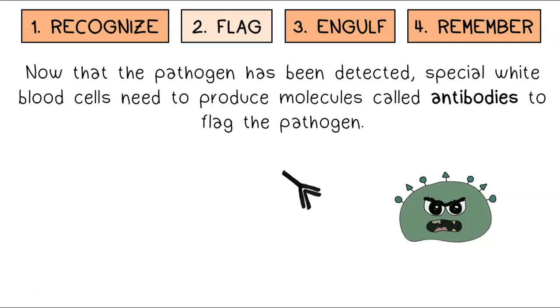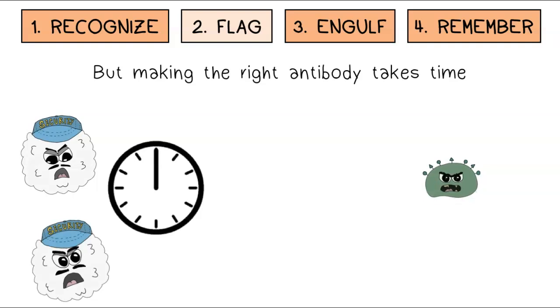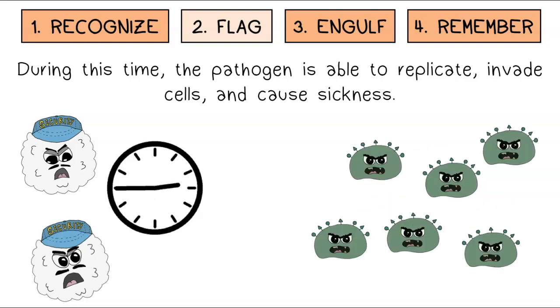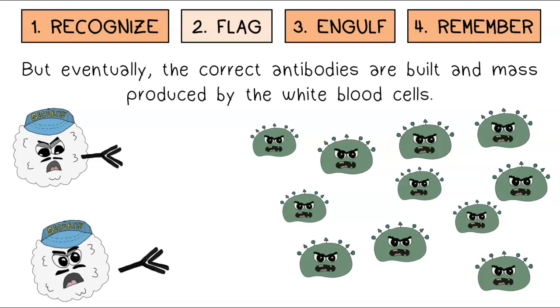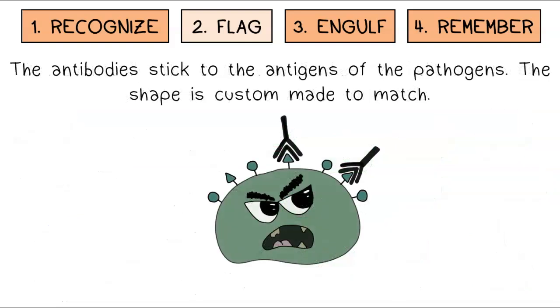Antibodies are custom built with a specific shape that matches the antigens detected, just like a lock and key. But making the right antibody takes time. During this time, the pathogen is able to replicate, invade cells, and cause sickness.